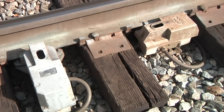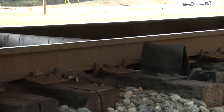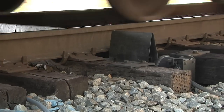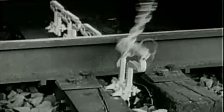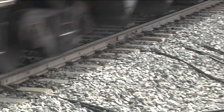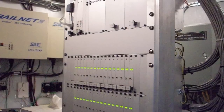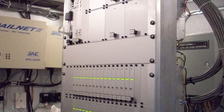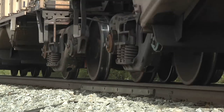Today, Norfolk Southern employs more than 1,000 hot box detectors, with nearly all augmented with a device to detect dragging equipment. Dragging equipment detector designs have themselves evolved from early versions which featured breakaway paddles. Also in recent years, NS has installed a number of wheel impact load, or WILD, detector systems at strategic locations, capable of detecting flat wheels and imbalanced loads on passing rolling stock.